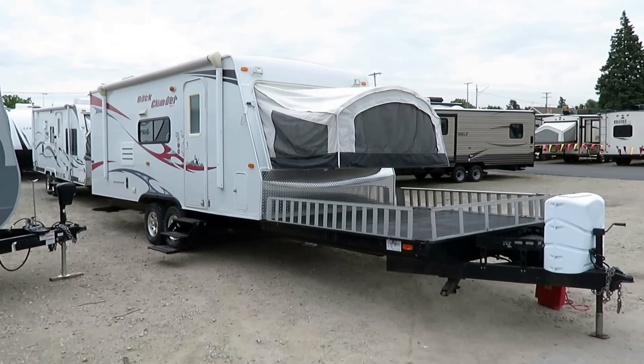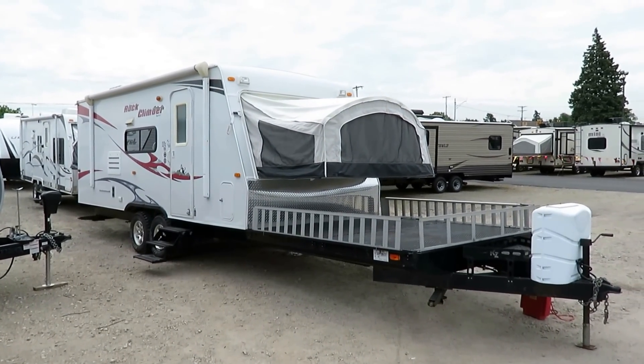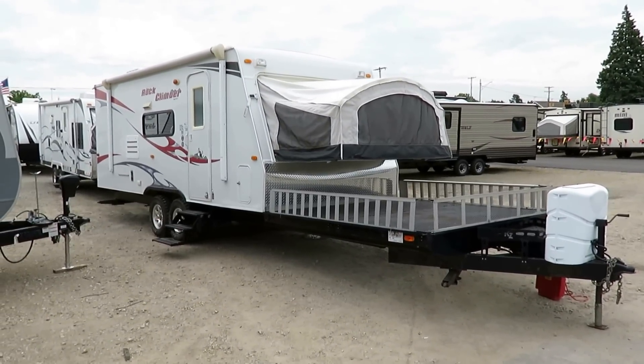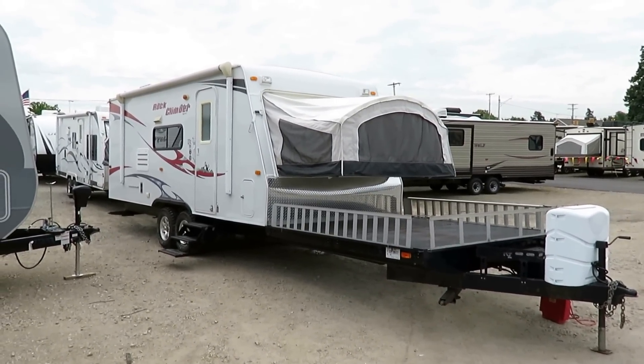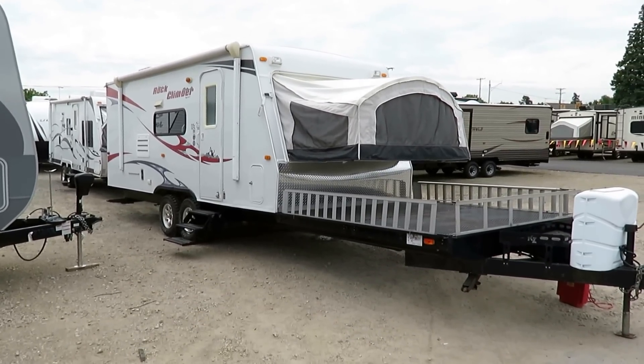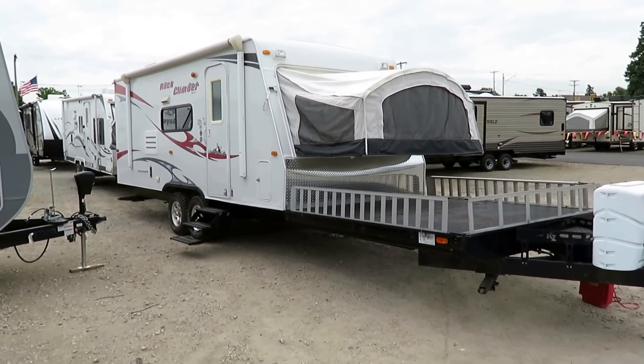5,300 60-pound KZ Coyote Rock Climber Hybrid Toy Hauler Lightweight Trailer here at Hayland RV of Coldwater, Michigan. There's a number of guys that build things like this. They are limited in production. They're very much a niche product, but they're really fun to look at and really cool to talk about.